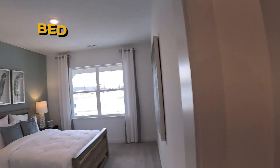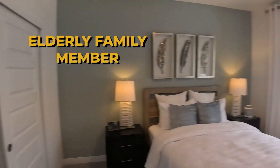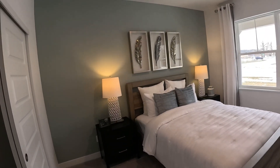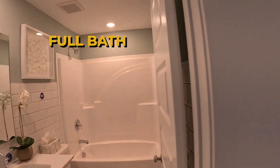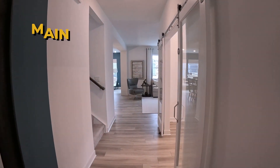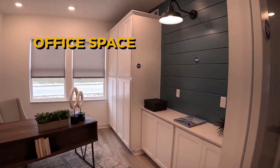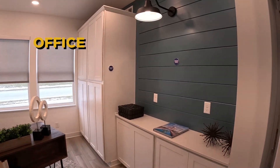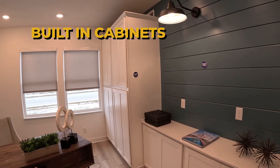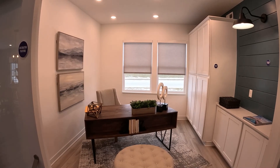Right inside the front door, you've got a bedroom which would be great for an elderly family member or an adult child. It's got a full bath right off the entryway. As you enter into the main living area, off to the right you've got a really nice office space with some built-ins and decorator features like the wall and built-in cabinets. But there's an awful lot of things in this house that are standard issue.